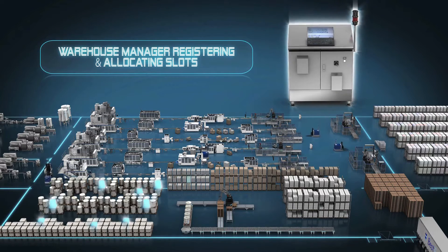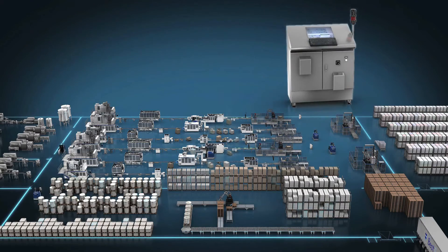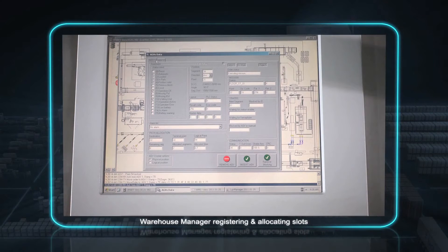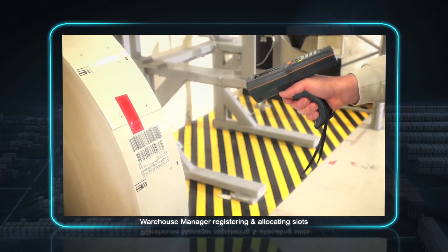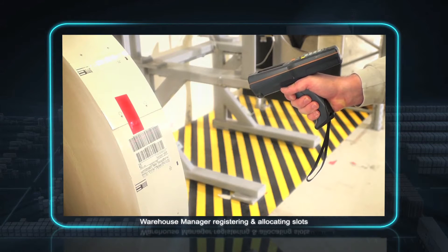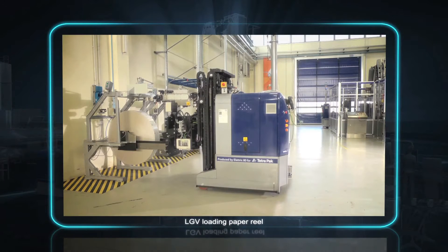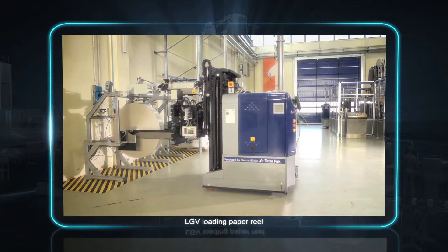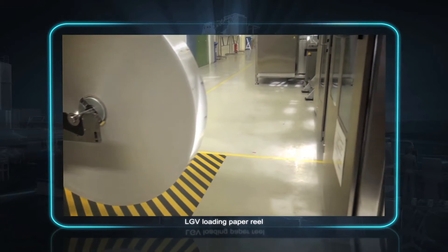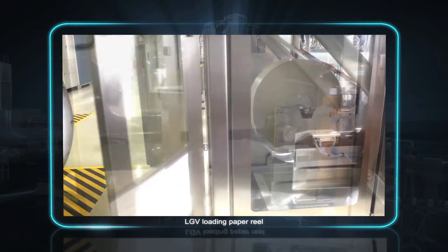The Warehouse Manager software, built into the LGV controller, monitors and assigns the location of all incoming materials and outgoing products. Once an incoming item has been scanned into the system, the Warehouse Manager selects the most efficient place to store it, so the LGVs can quickly find whatever raw materials they need. The system then guides them safely and smoothly to their destination, so the right paper reel is automatically taken to the right filling machine at the right time.